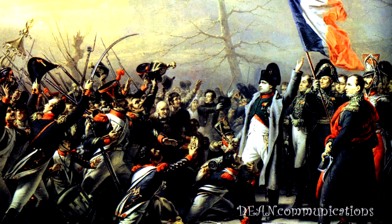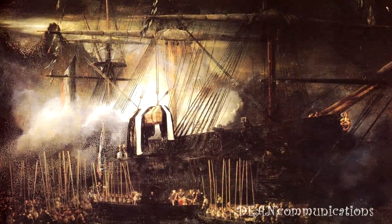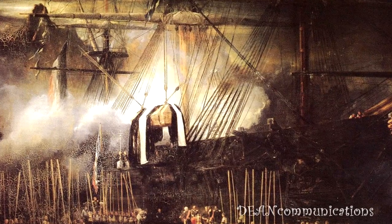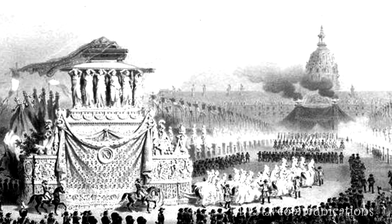He rallied his army for one last battle at Waterloo in 1815. Nineteen years after Napoleon's death, French King Louis-Philippe asked the British to allow the body to be brought back to France. It arrived in the capital in 1840, but it wasn't until 1861, when work on the tomb was completed, that the emperor was finally laid to rest. There were rumors that he had been poisoned, but recent medical tests show he died of stomach cancer.